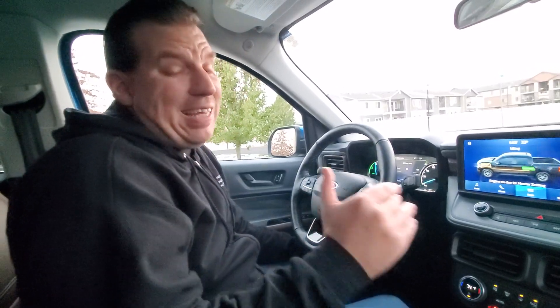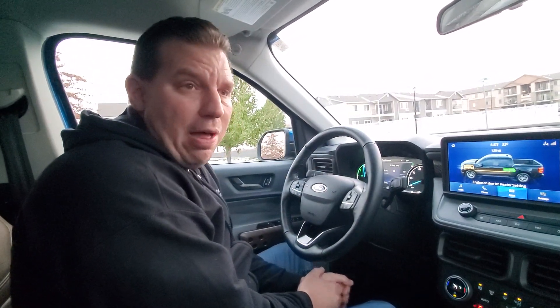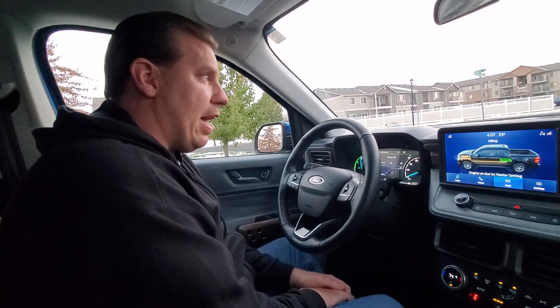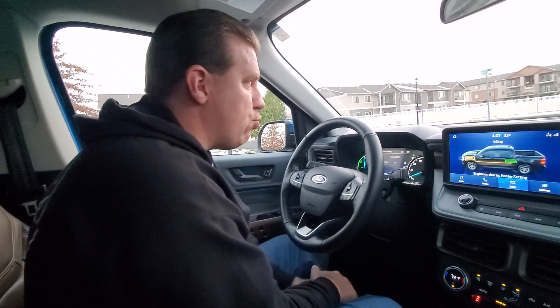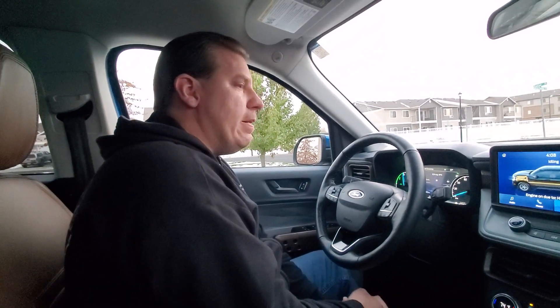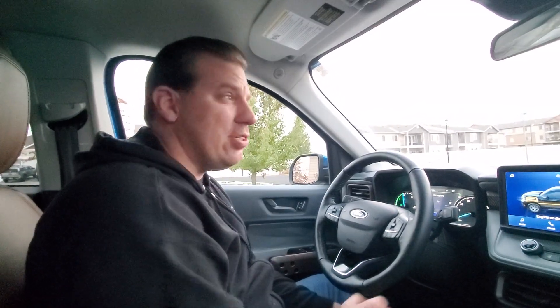The miles per gallon in a Maverick Hybrid — or in any hybrid — just plummets, just drops. The best I can muster throughout my trips on a weekly basis is right around 33 to 34 miles to the gallon. My last fill-up I averaged that tank about 34, maybe 34 and a half. This tank I'm probably going to average around 33. On my trip to the gym, about 15 minutes away, in the summertime I was averaging about 35 to 36 miles to the gallon. Here recently it's only been about 28 to 29. It's just taking a nosedive.